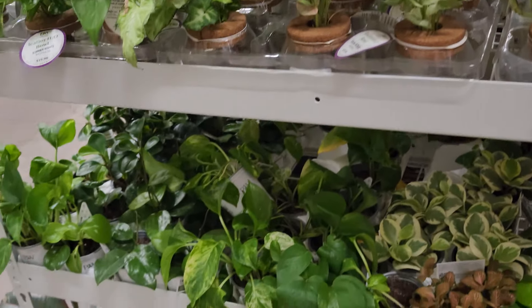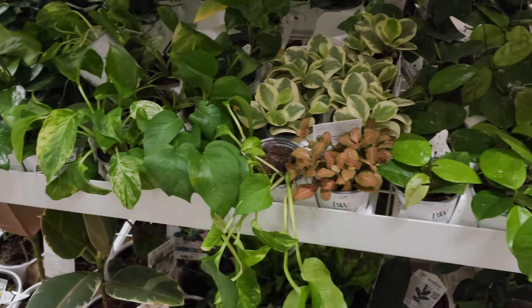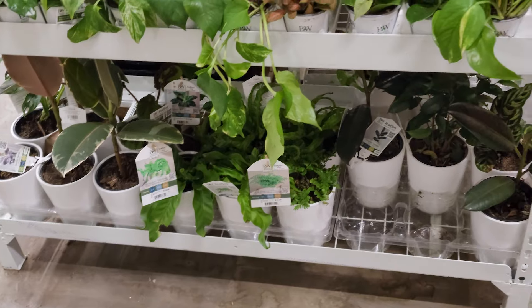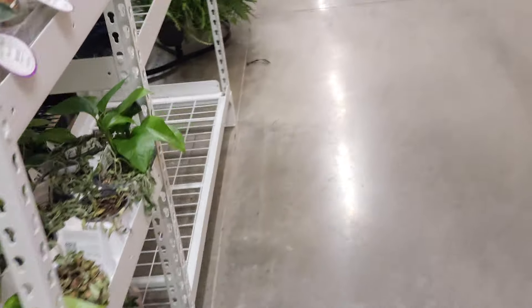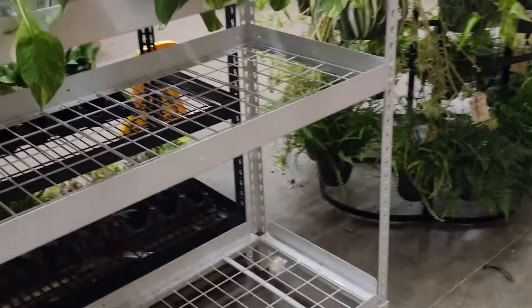Here they have this rack full of the Proven Winners Leaf Joy line collection. On the top they had a couple of philodendrons, some ficus, water globes, and some of your little pots priced around $5.48 or $5.98. They still had quite a few of the hoyas — they had the Freckle Splash, though these don't look too hot.